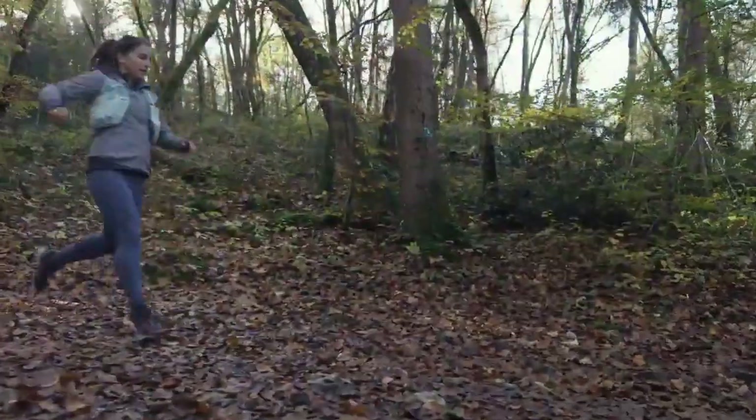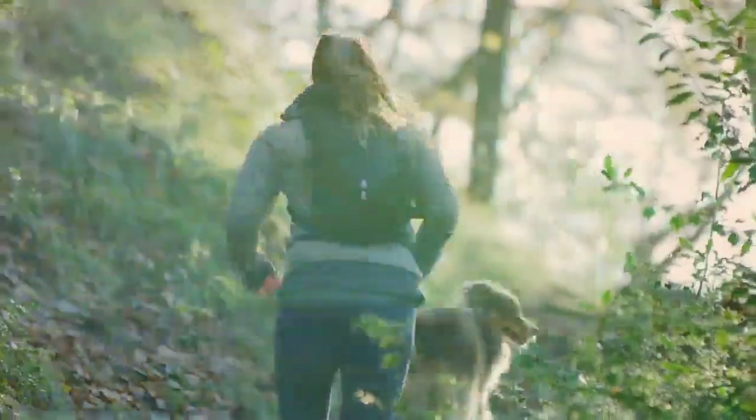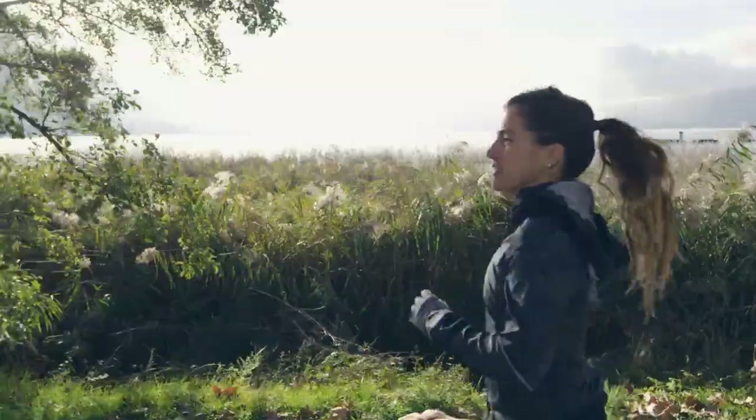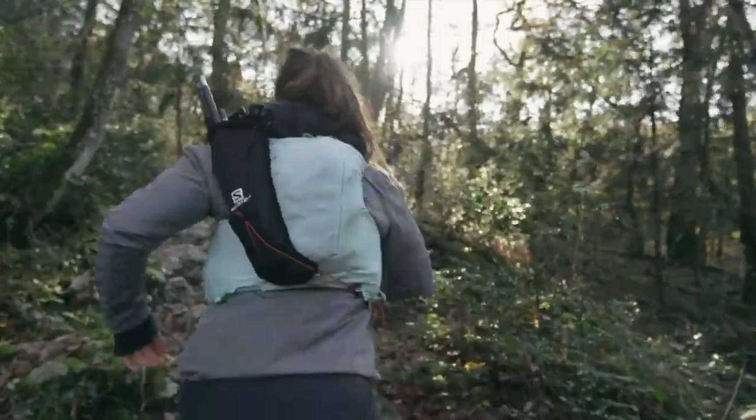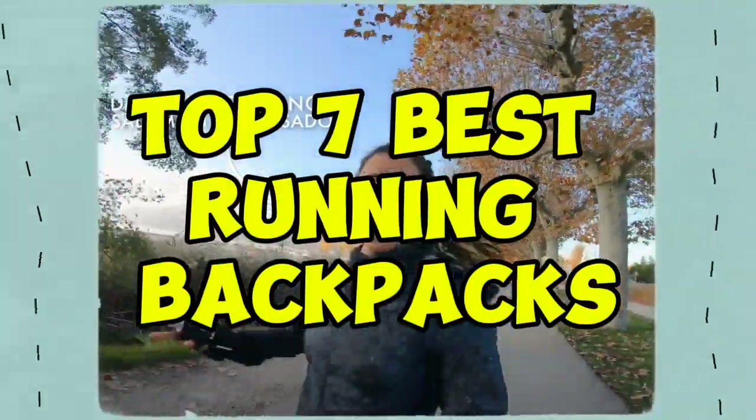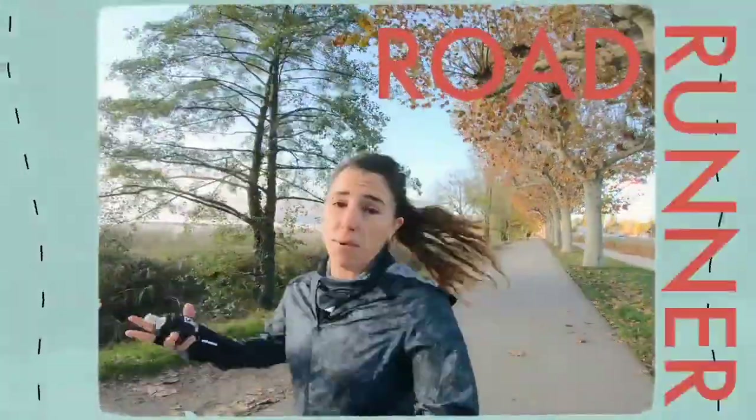Hit the trails or crush your daily commute with confidence and style. A great running backpack is essential for carrying your gear, keeping you organized, and providing comfort during your run. We've rounded up the Top 7 Best Running Backpacks on the market featuring innovative designs, functional features, and exceptional performance.